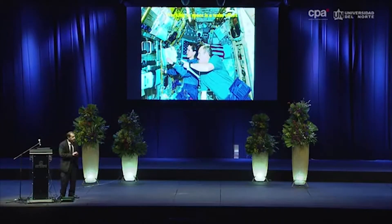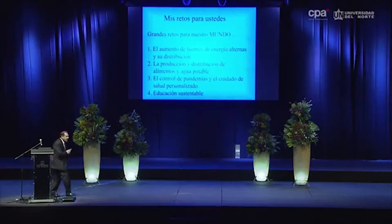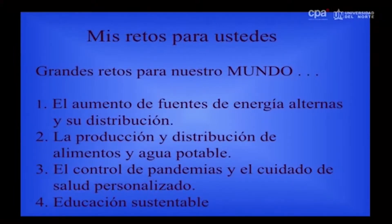We always worked as a team. By the way, we piloted and tested the touch screen computers — you know the touch screen computers you use every day? At the time we flew this, we were the first ones to use them in orbit.